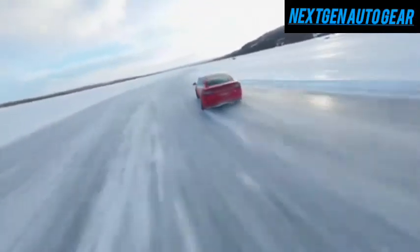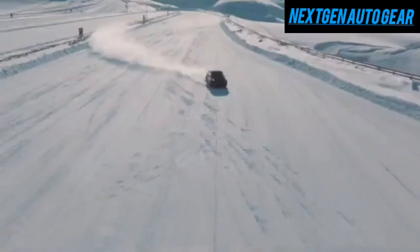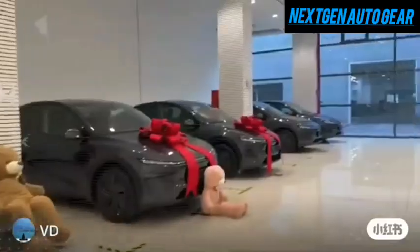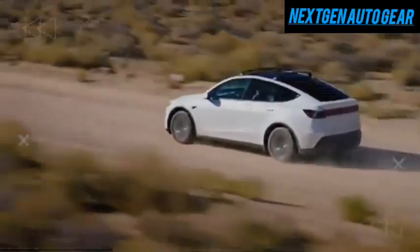Elon Musk has once again set the electric vehicle, EV, world ablaze with excitement, this time with the highly anticipated 2025 Tesla Model C. This sleek and affordable electric vehicle is rumored to hit the market for under $25,000, making it a game-changer in the EV space.